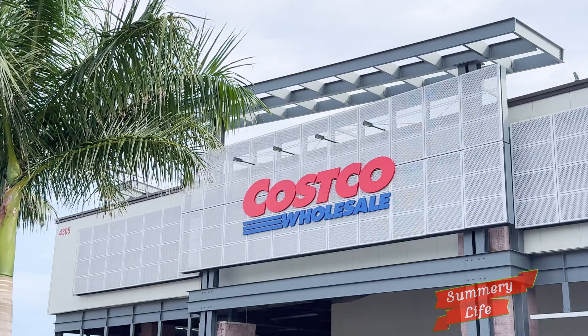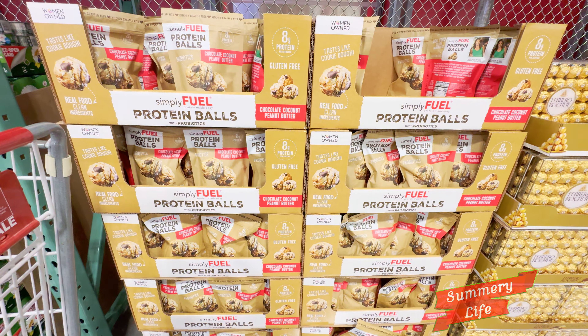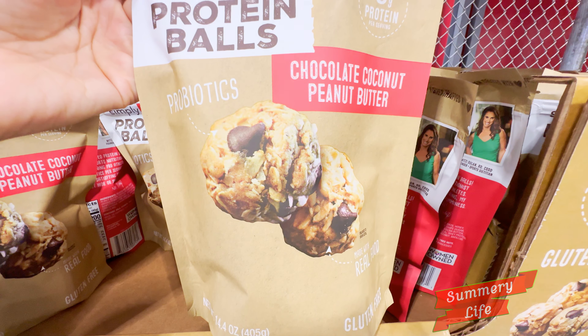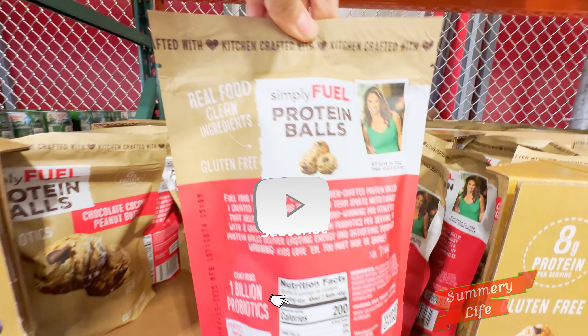Hi everyone! Today we're shopping at Costco, and I'm excited to try a new way of presenting my videos to you. In this format, I'll be diving into some fantastic items available at Costco and sharing my thoughts on each one. I'd love to hear your feedback on this style, so please let me know what you think. Let's get started with some of the best deals and top picks this week at Costco.